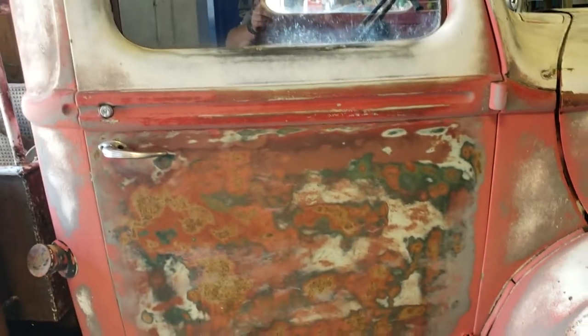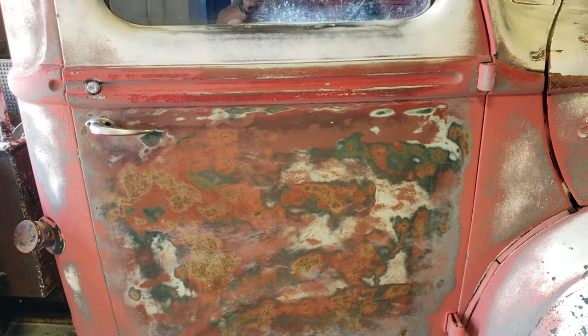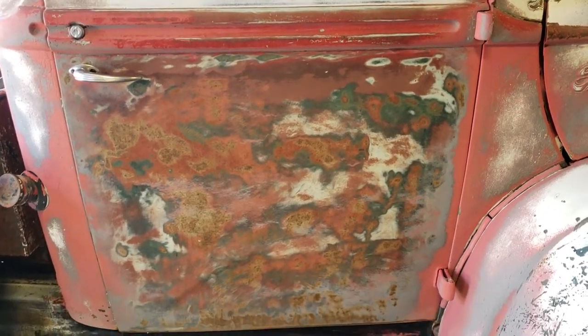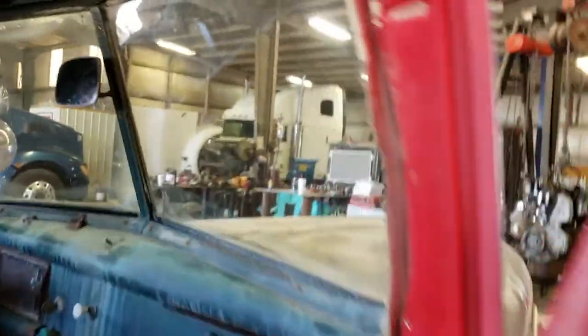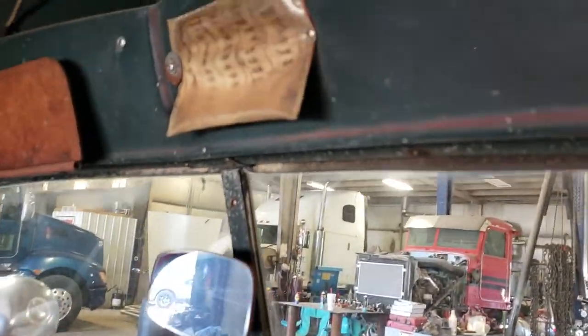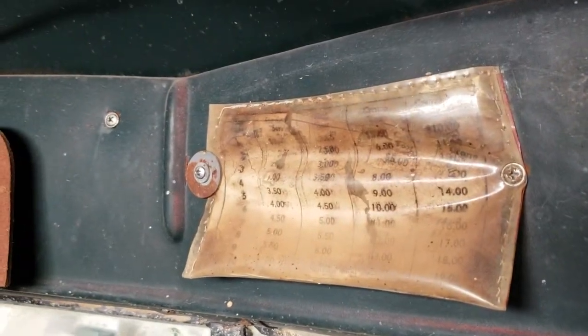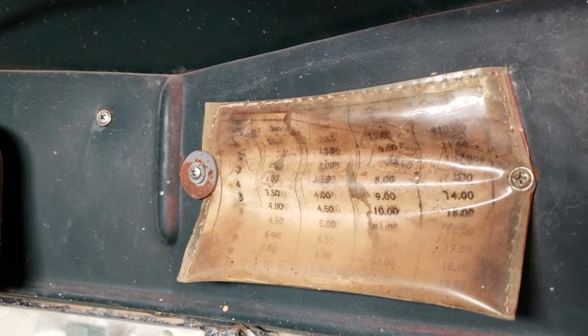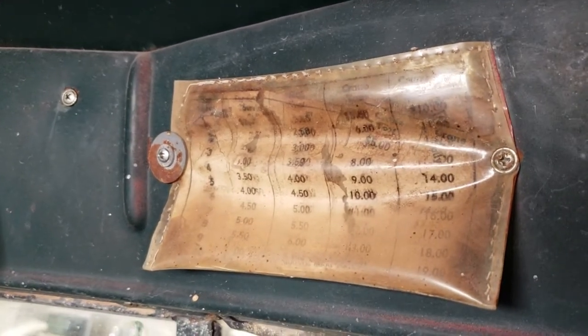Unfortunately it would have had the wrecker company's name on the side, but either they or the people that purchased it decided to go ahead and take it off, so we can't read that anymore. When you open the door, it's still got a rate sheet up above the windshield that shows what it would have cost to tow your vehicle — looks like maybe four to ten dollars, which would be a pretty good deal today for sure.